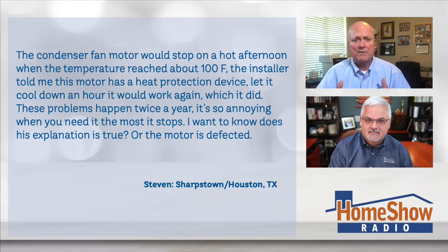I can answer it this way. Number one, I've never heard of such a thing. Those units are meant to run in Las Vegas, Nevada on the rooftop, or in New Mexico, Arizona — and of course in Houston we put them on the ground. But those fan motors are supposed to run. Did this particular fan motor have some kind of safety device? That makes no sense at all to me.